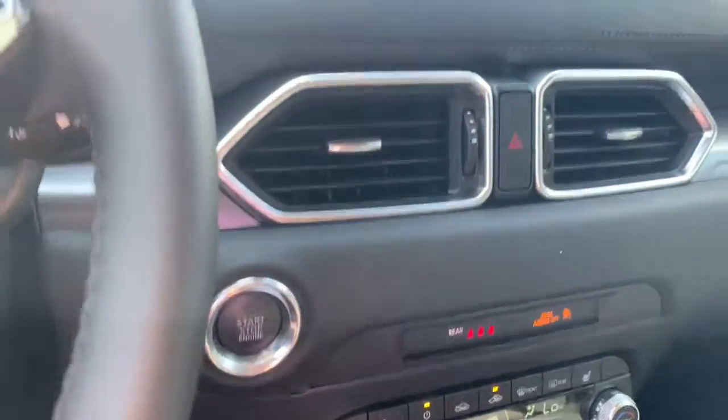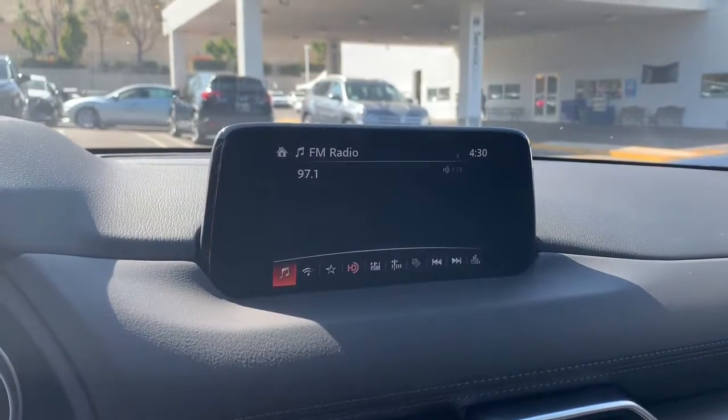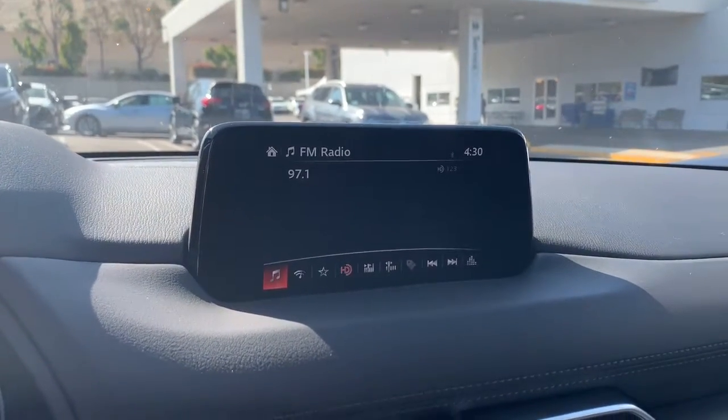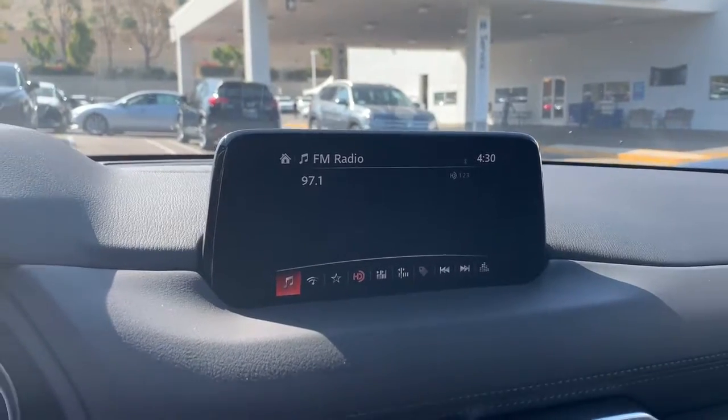You also have three levels of heated seats for those cool night drives. This is the information screen — if you have an iPhone or an Android, this one does carry Apple CarPlay or Android Auto.